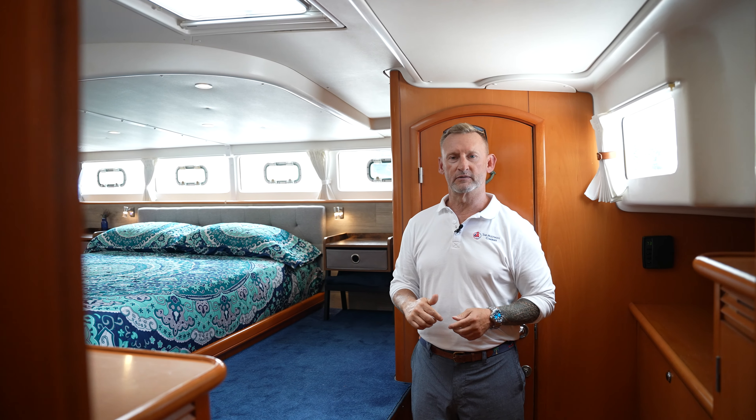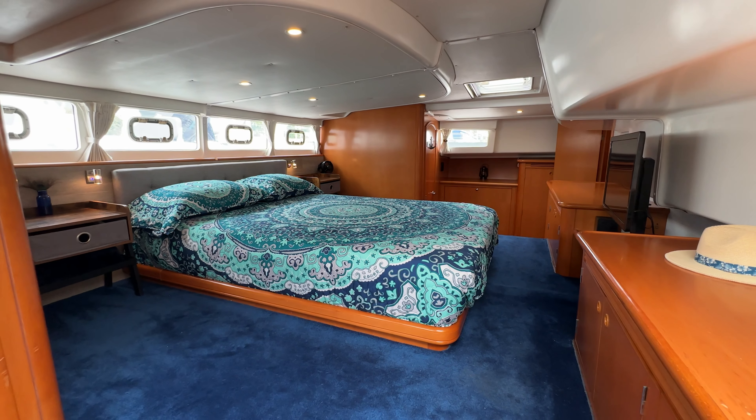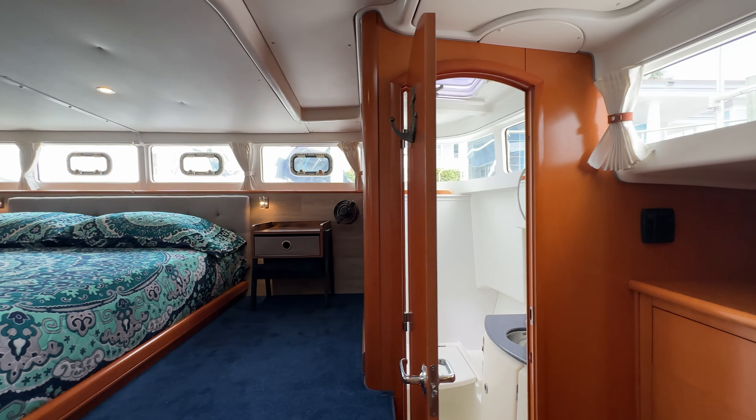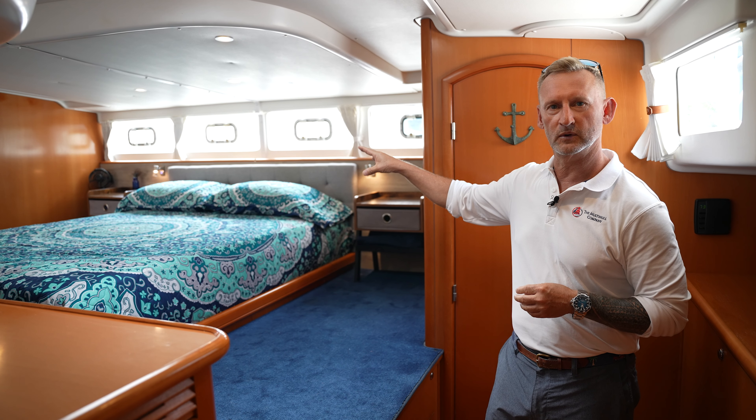One of the greatest features of the Samantha Jane is its full-size master suite. It takes up the entire beam of the bow. We also have a dedicated shower, and on the other side of the vessel, we have a head.